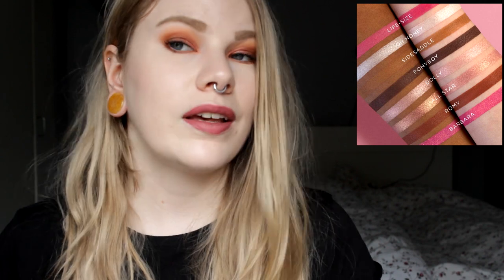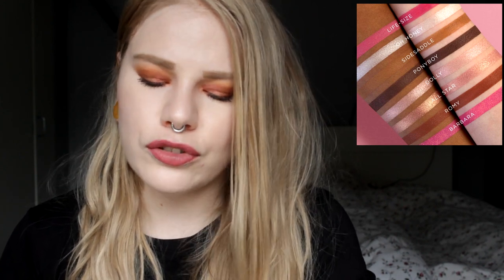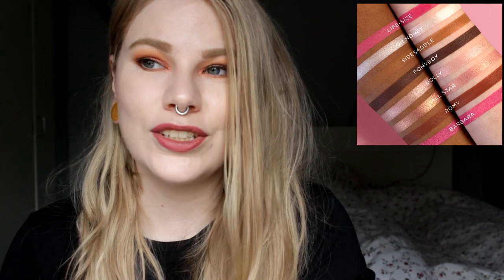Sugarpill is releasing a collab with Trixie — I think she is a drag queen from RuPaul's Drag Race. It includes six eyeshadows, a duochrome blush, and a lip color. I only have a picture of the eyeshadows so far. If a drag queen is releasing an eyeshadow palette, I think it should have crazy, fun, creative colors — but this is just meh. Sugarpill usually has really fun, bold colors, so I'm not going to pick this up.